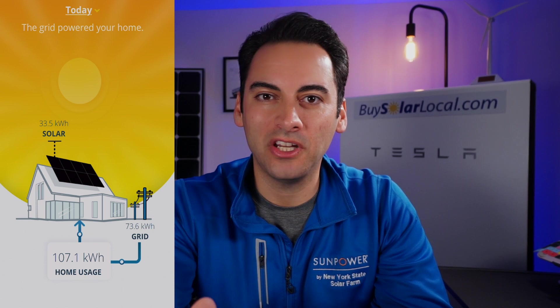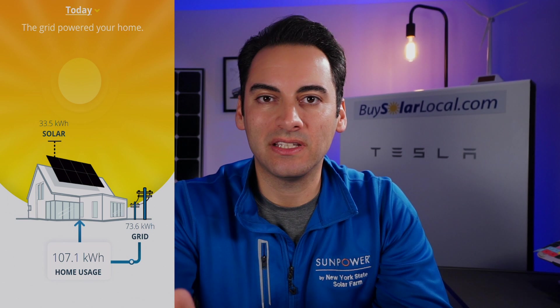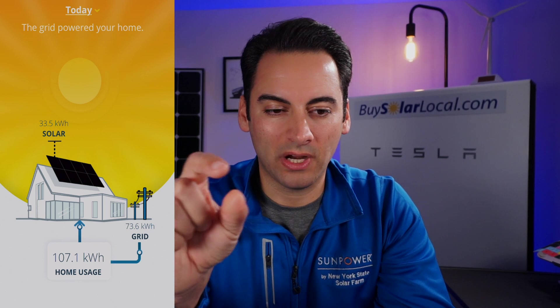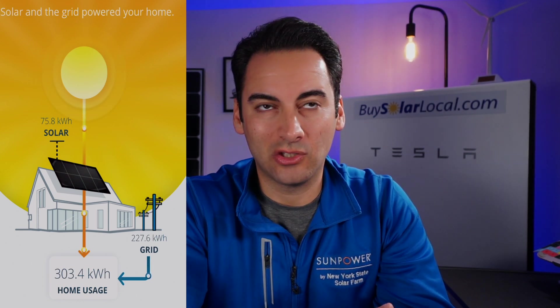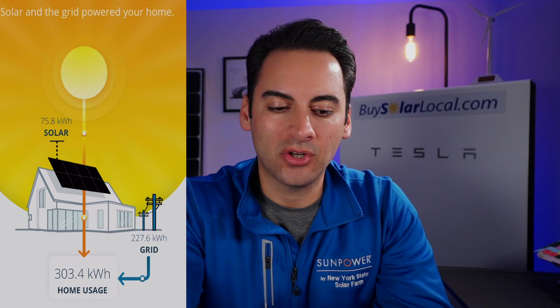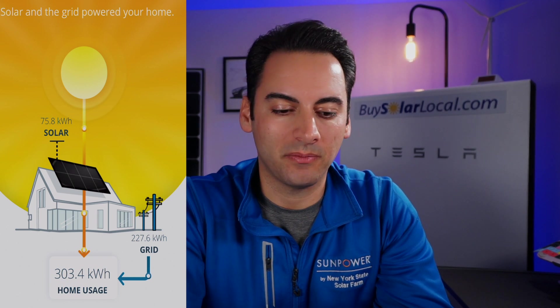We can go deeper into net metering in another video — if that's something you're interested in, comment below and we'll make a future video on it. In the 'This Week' view, since it's Tuesday night, our solar produced 75 kWh, the home used 303 kWh, and we pulled a difference of 227 kWh from the grid.